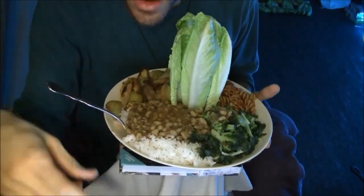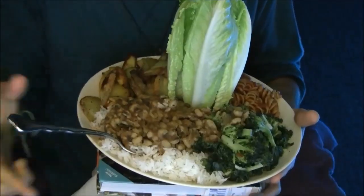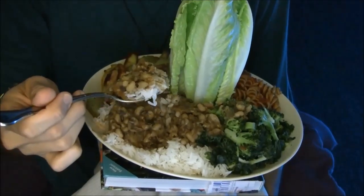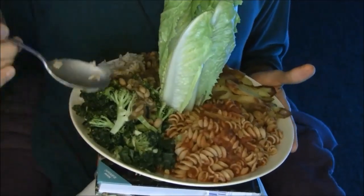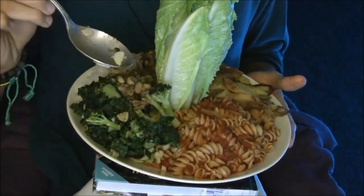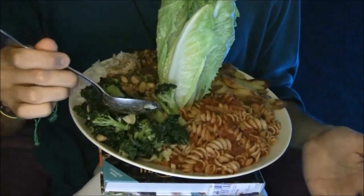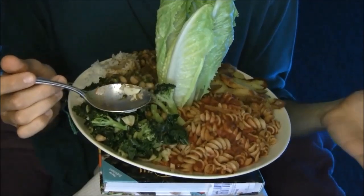Over here I have my jasmine rice with my black-eyed peas. Black-eyed peas is amazing - they take 30 minutes to cook and they're just awesome. So I have broccoli here - steamed broccoli with kale, and I love garlic. A lot of people don't like garlic, and I think it's because it's really potent. But when you steam it, the potency level dies down and you don't smell it in your breath. But then again, who can smell their own breath.